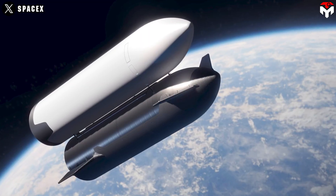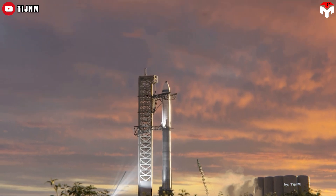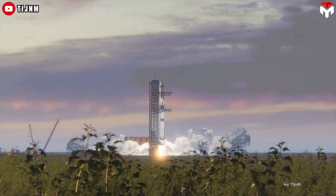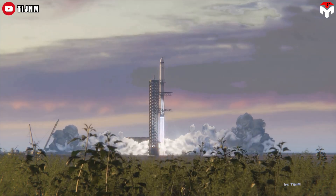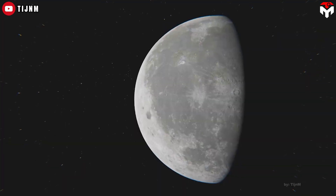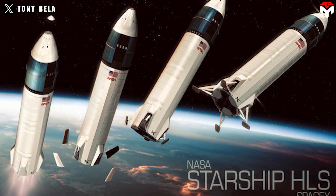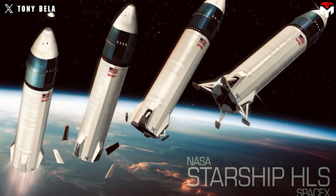To do that, however, the vehicle must refuel several times in orbit. This requires a handful of tanker Starships that would fill a Fuel Depot Starship waiting in orbit, which would then refuel the HLS after its launch. Since then, each year the design of the Starship HLS has changed gradually and significantly.